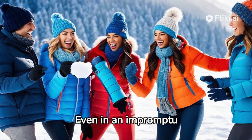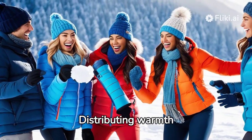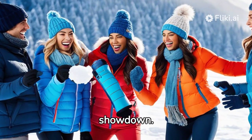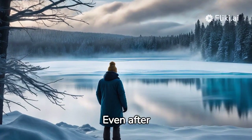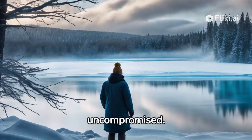Even in an impromptu snowball fight, these warmers remained resilient. Distributing warmth evenly, they ensured our fingers remained toasty throughout the showdown. Their promise of up to 16 hours of heat was met. Even after enduring harsh weather conditions, their performance remained uncompromised.